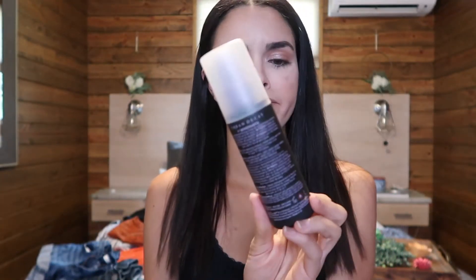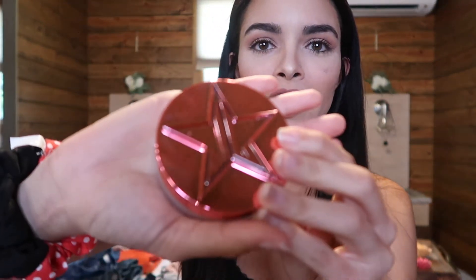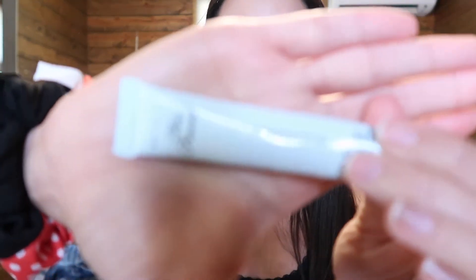Then I have my All Nighter setting spray. I absolutely love this spray — I've owned it for so long because you don't need that much on your face, so it lasts a really long time. And then I have my setting powder from Jeffree Star. I love this setting powder — I've only had it for a week and I'm already obsessed with it.